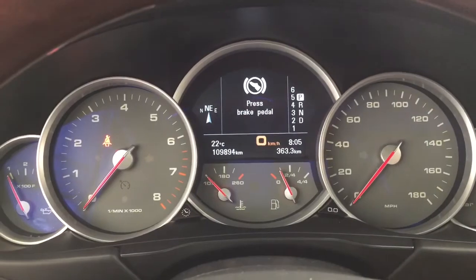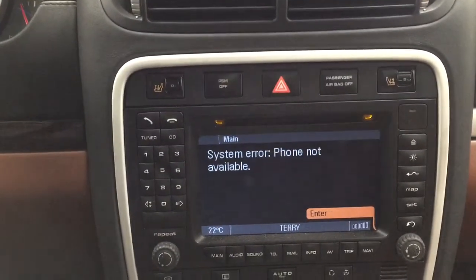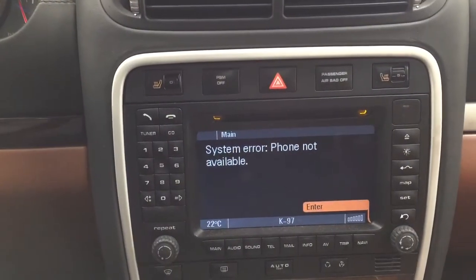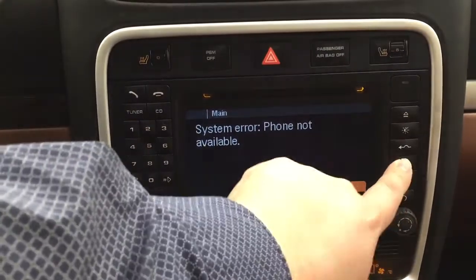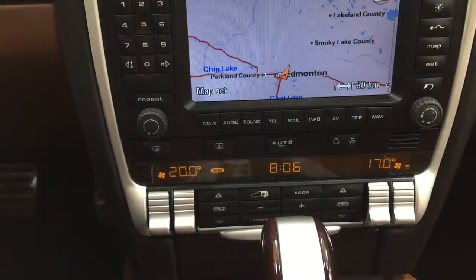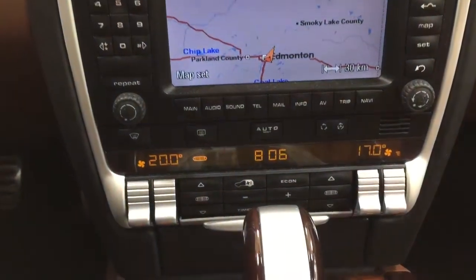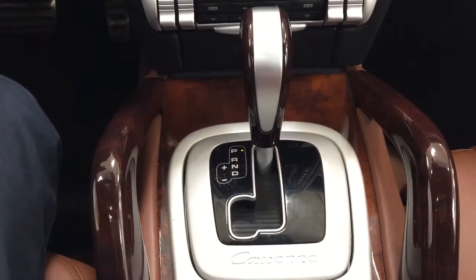I'm going to start this up to show you a couple of additional features. As you can see, you have your hazard lights with your heated seat controls for driver and passenger located in the center. Inside the map screen you'll see your navigation system, and just below are your main menu controls on the left hand side as well as audio controls.